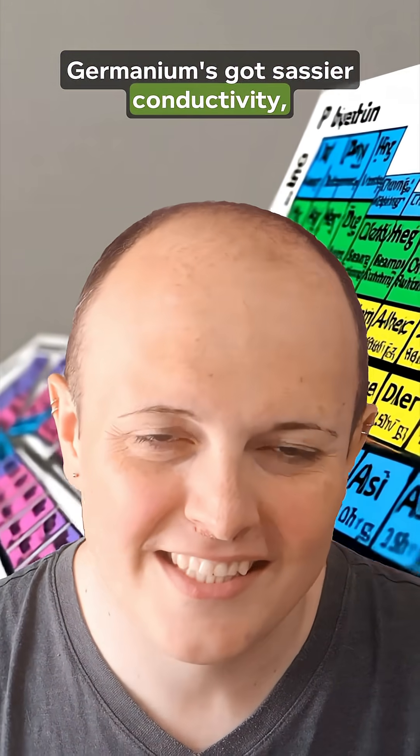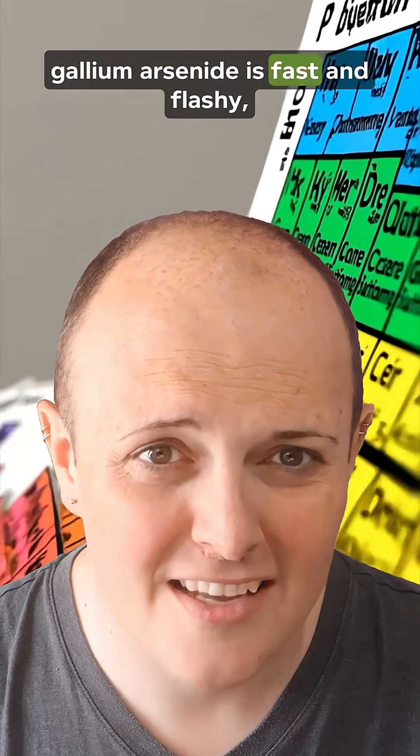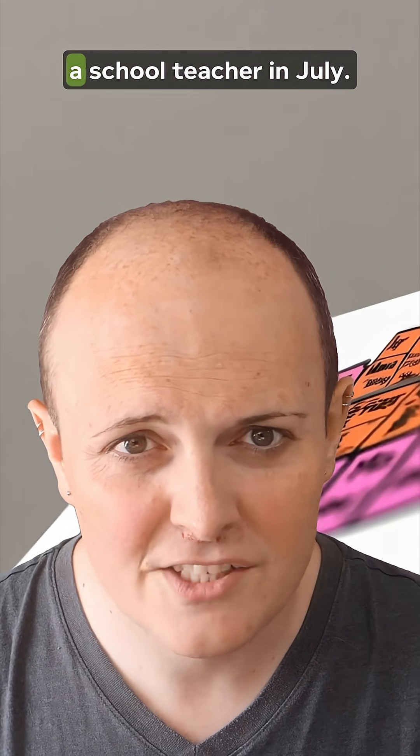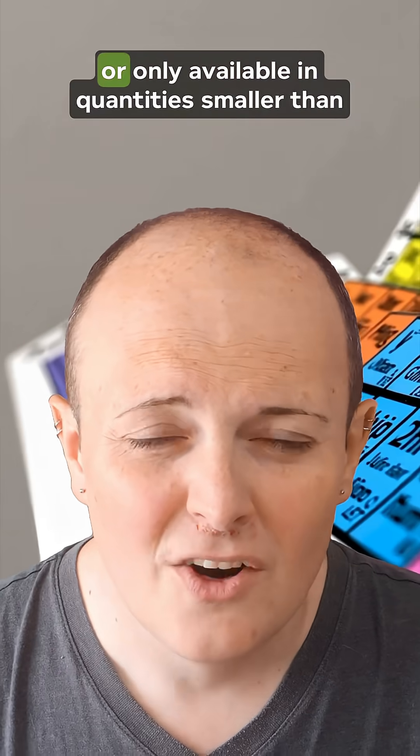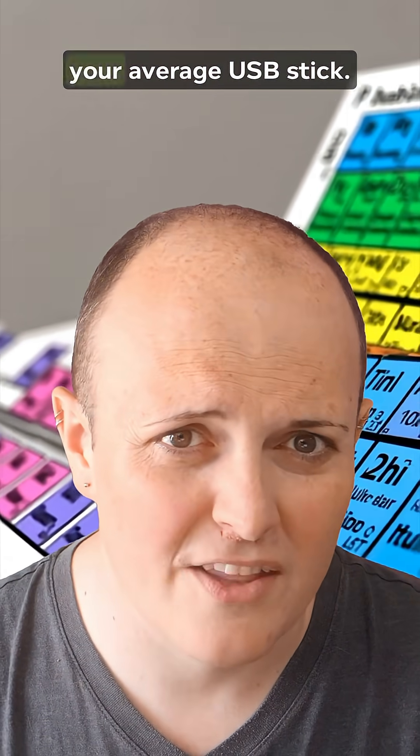There are better materials. Germanium's got sassier conductivity, gallium arsenide is fast and flashy, and silicon carbide handles heat better than a school teacher in July. But they're all either expensive, fragile, or only available in quantities smaller than your average USB stick.